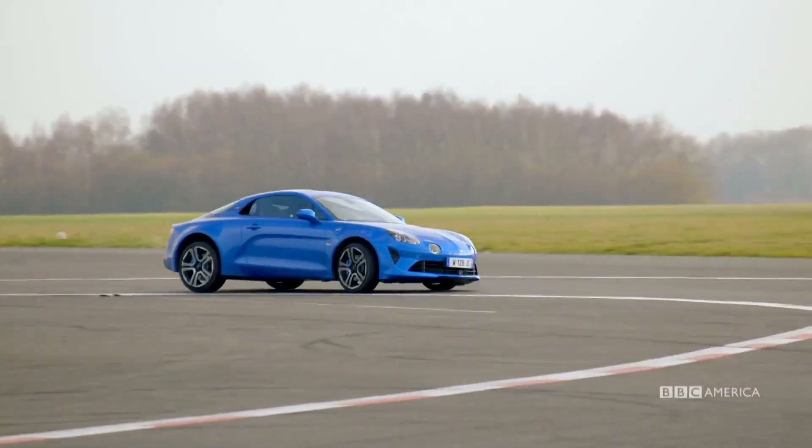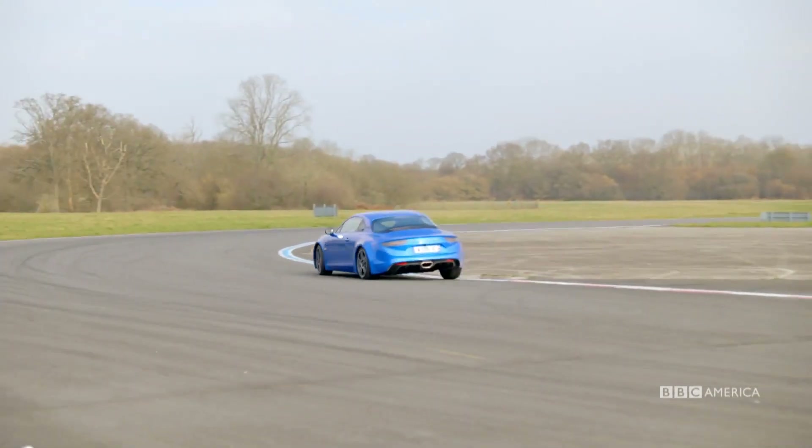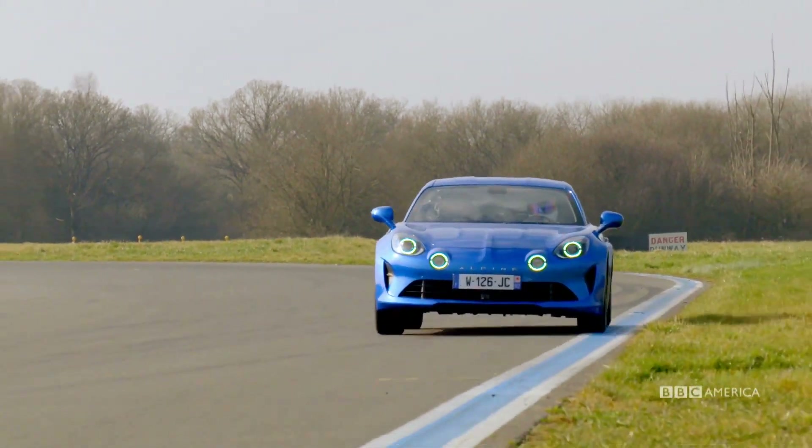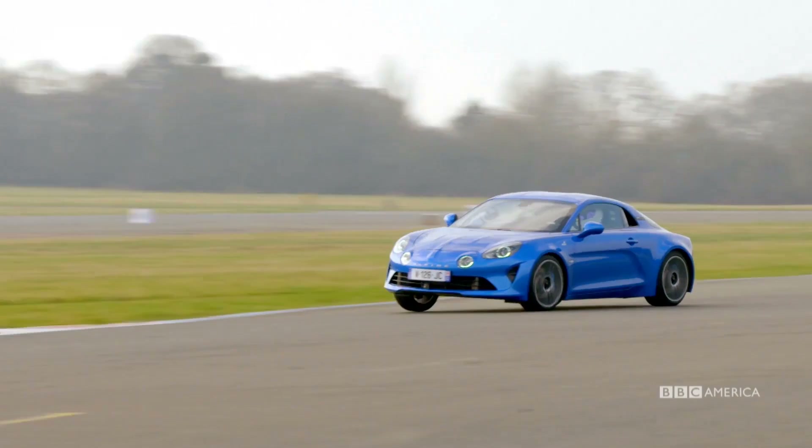Braking hard now into Hammerhead. There's a good direction change here. A jink left and now turning right. Again, look at that roll. Roll equals grip. Roll is good. Most people are wrong — we don't want flat-handling anodyne sports cars. Powering out, engine sounds really good.